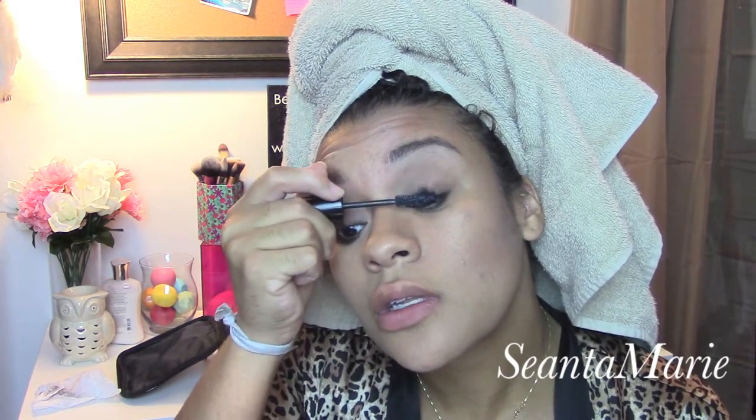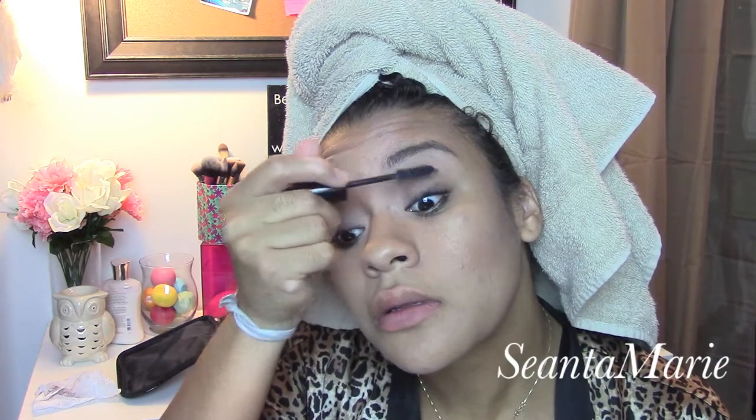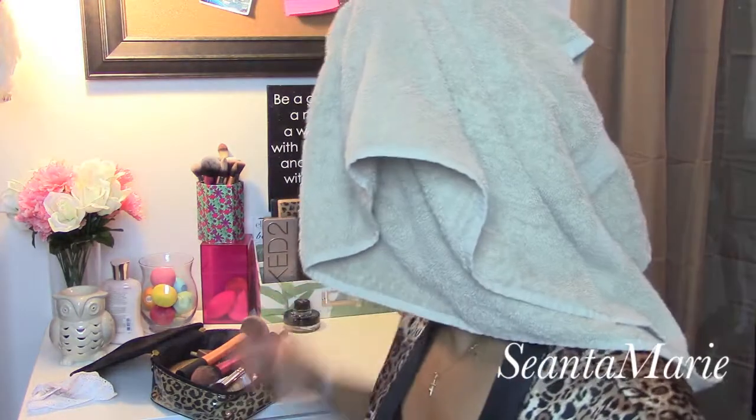Now this L'Oreal mascara — I have no idea what the name of it is — but it makes my eyelashes look super super dark, which I really want because a no-makeup makeup look is bomb if you have really amazing lashes. After they dry a little I like to go back in and use my eyelash curler — I know some people don't like to do that but I think it makes your lashes look a lot better. Then I throw on some EOS lip balm and that is the completed look.